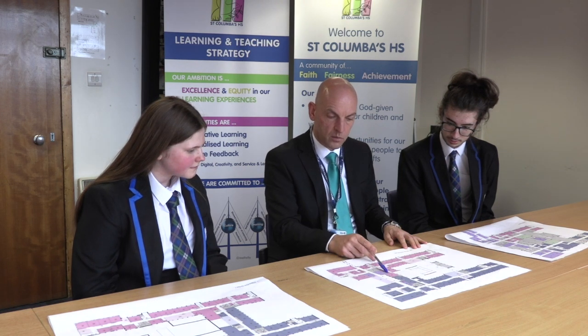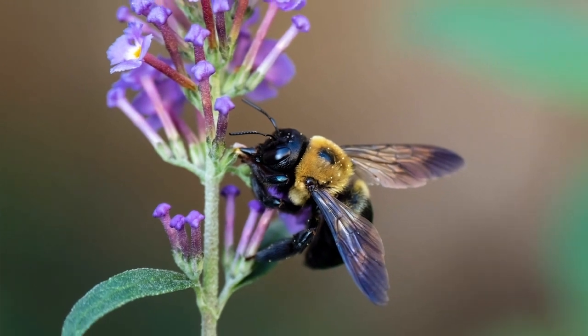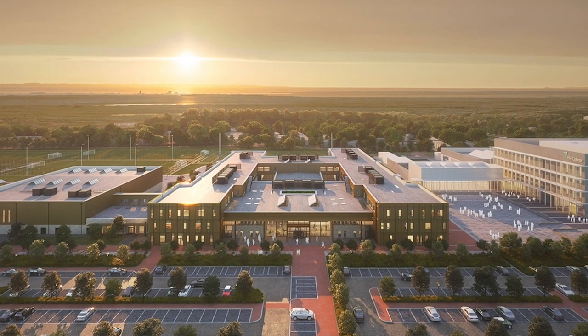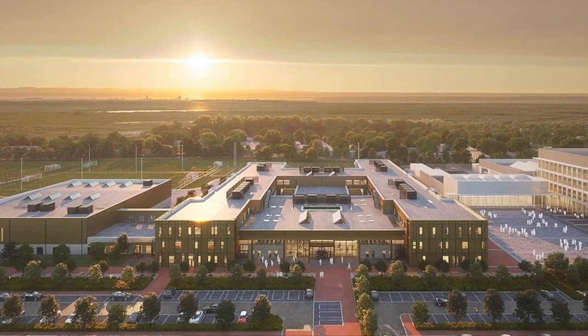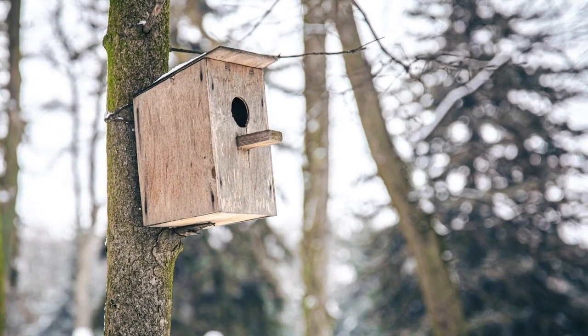A rain garden will run north to south through the site, collecting surface water. In combination with a tree avenue, this green street will create a connected thread through the site, with the trees and shrubs providing food and shelter for pollinators and birds. There will be extensive areas of species-rich meadow, particularly to embankment slopes. Swift and bat boxes will also be added to the school building.